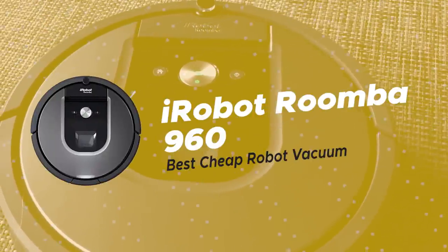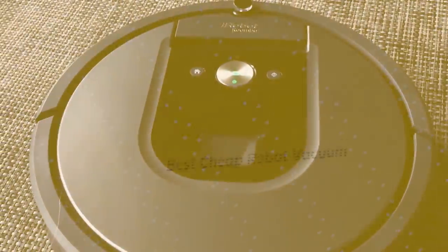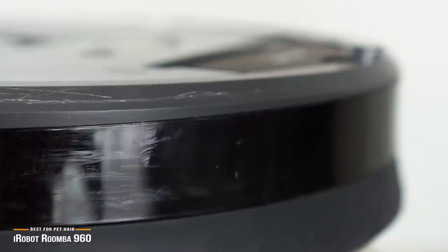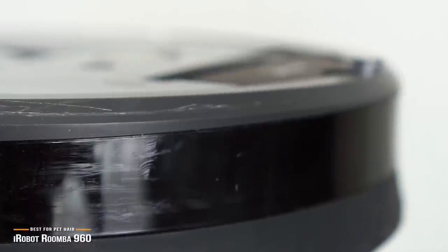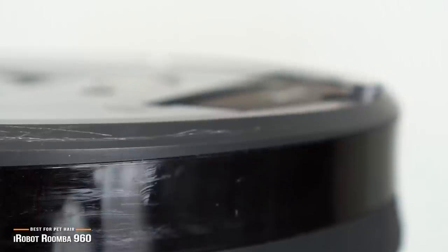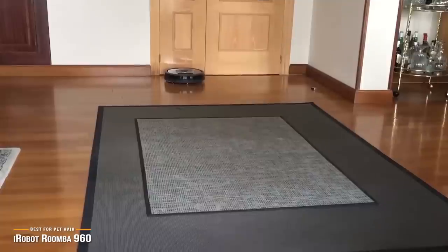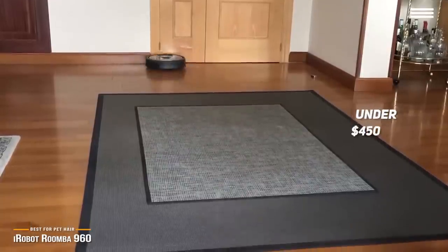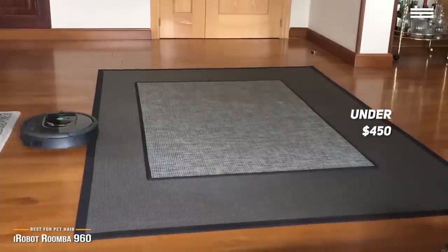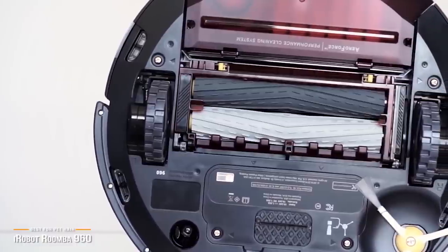Next up we have the iRobot Roomba 960, our pick for the best robot vacuum for pet hair. Pet owners know how hard it is to keep the house clean of pet hair, especially in hard-to-reach areas such as underneath the couch. The iRobot Roomba 960 is a good solution to this problem, offering up one of the best pet-focused robot vacuums around for a price under $450. The Roomba 960 utilizes a camera system to navigate around a room and avoid obstacles while going after its intended target.